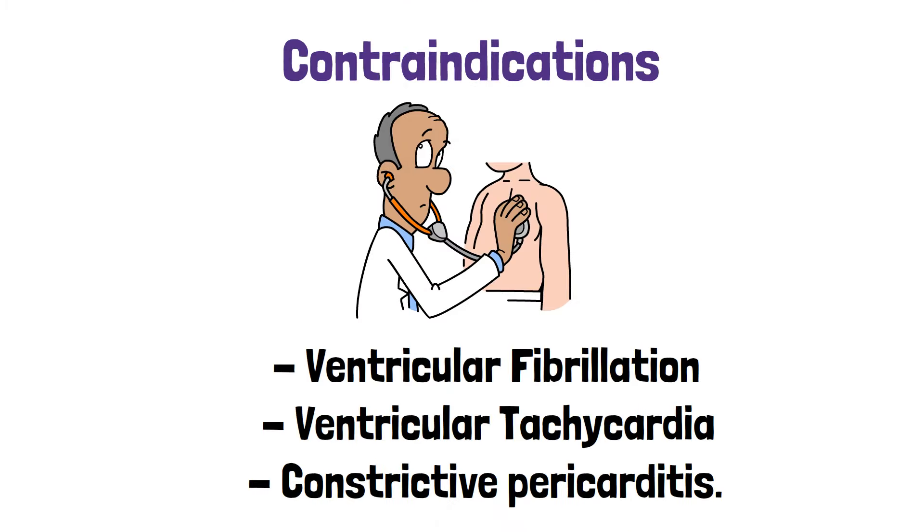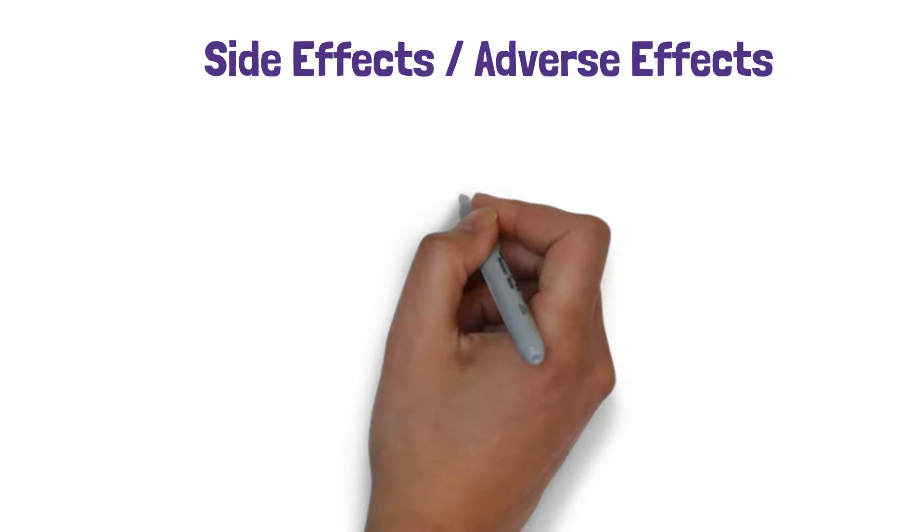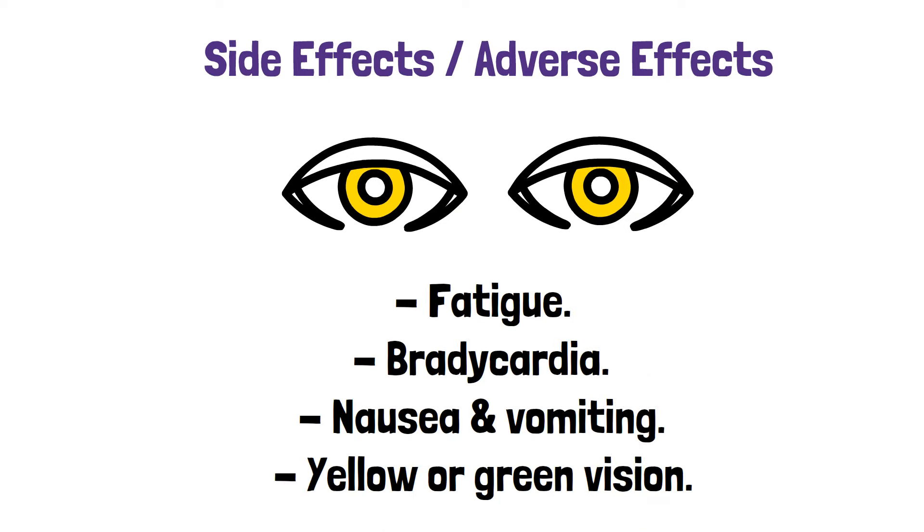For contraindications, you have ventricular fibrillation, ventricular tachycardia, and constrictive pericarditis. For side effects and adverse effects, you have fatigue, bradycardia, nausea and vomiting, and yellow or green vision.